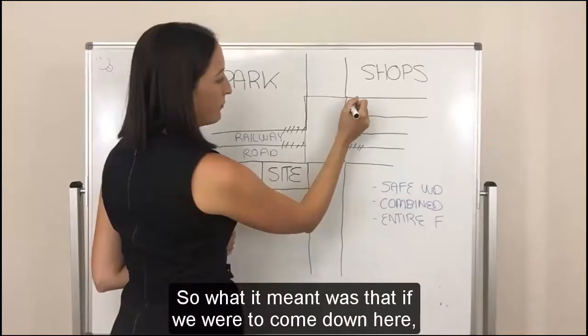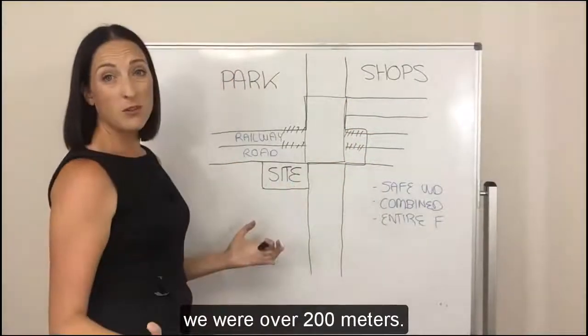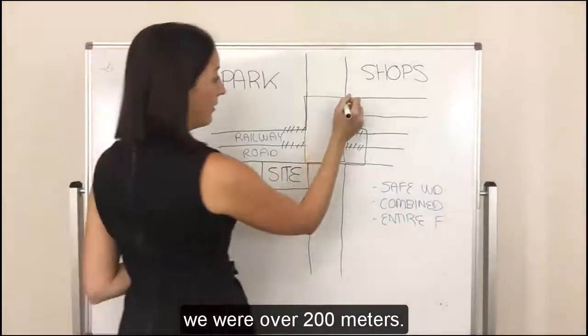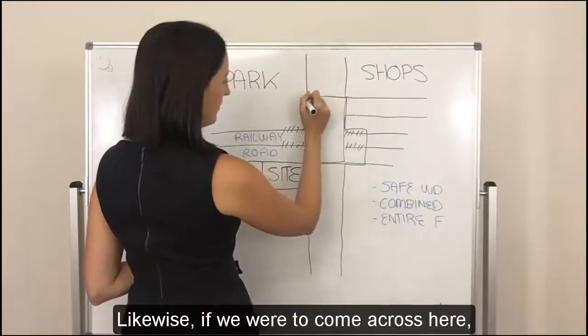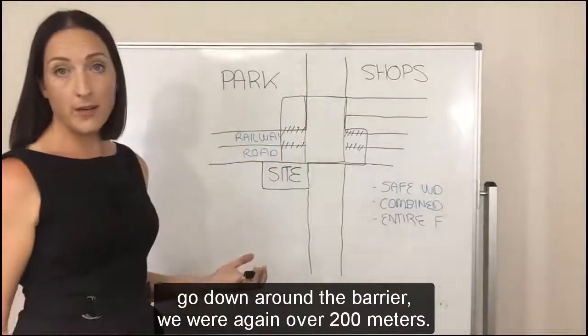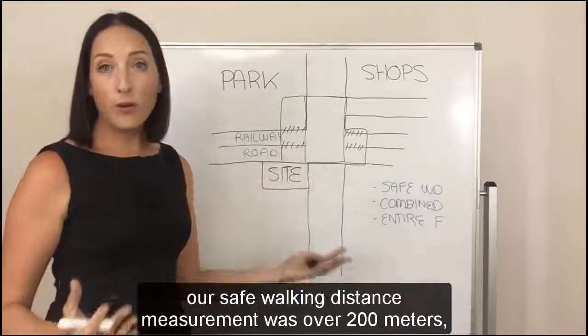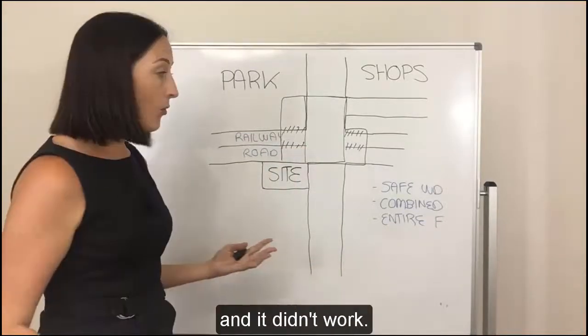The problem with this situation is that we had some lovely pedestrian barriers along the railway line. So what it meant was that if we were to come down here, go around the barriers and then come across, we're over 200 metres. Likewise, if we were to come across here and go down around the barrier, we were again over 200 metres. Unfortunately, because of those barriers, our safe walking distance measurement was over 200 metres and it didn't work.